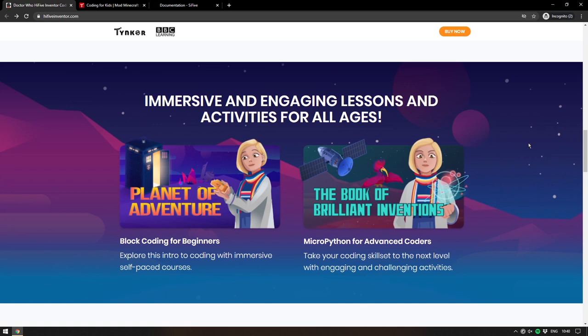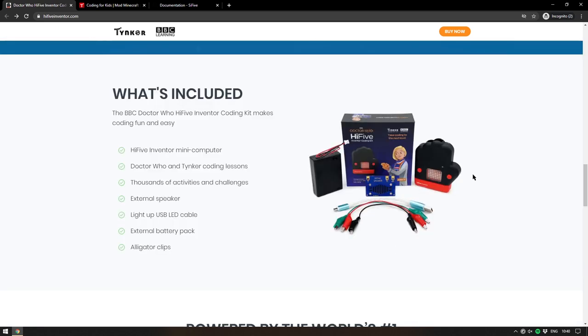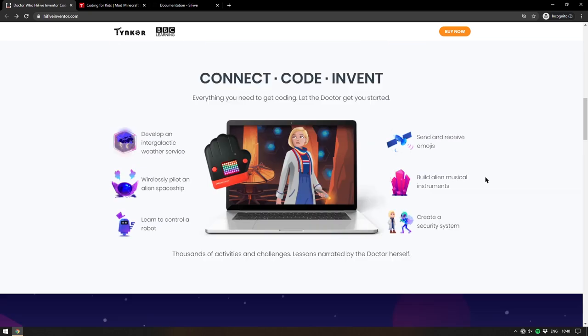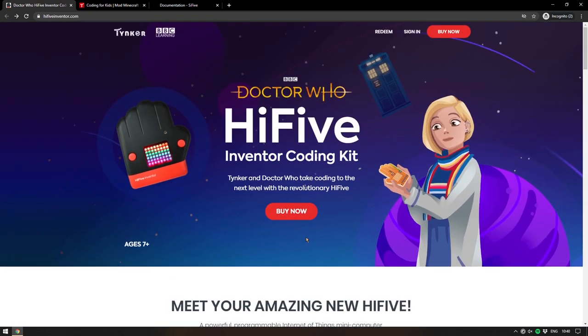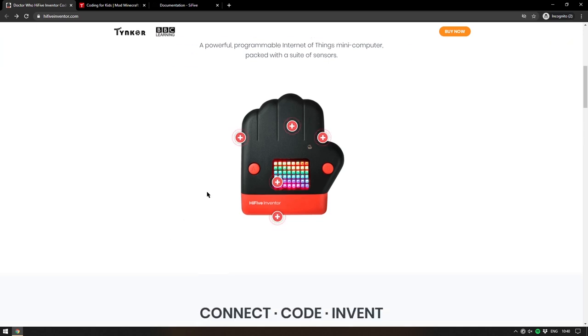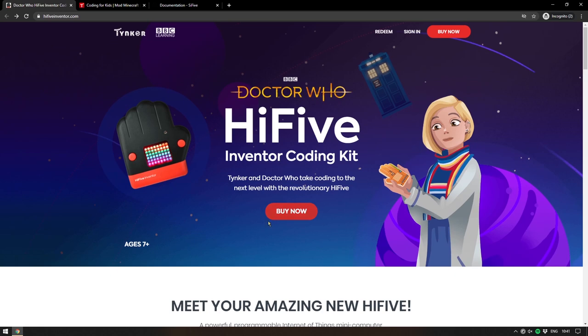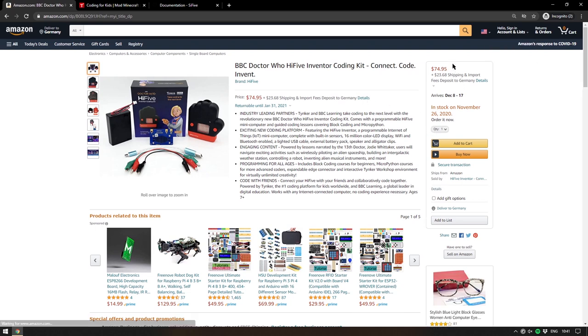There have been a few releases this year of boards designed to get kids into coding and making things, but I wanted to open the show with this one because it's pretty big news. This is probably the biggest thing that's come out this year in terms of teaching kids. You could argue the Micro:bit might have bigger reach because they end up in schools, but I'd be amazed if these didn't show up in schools too. It's available now for $74.95 — I'll leave a link to the Hi5 Inventor page in the description.